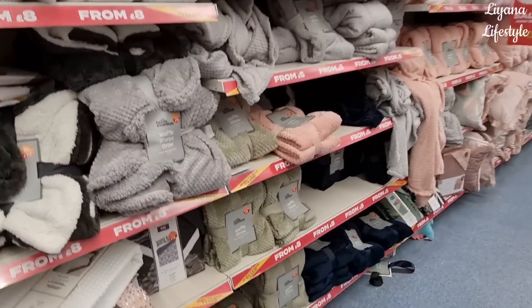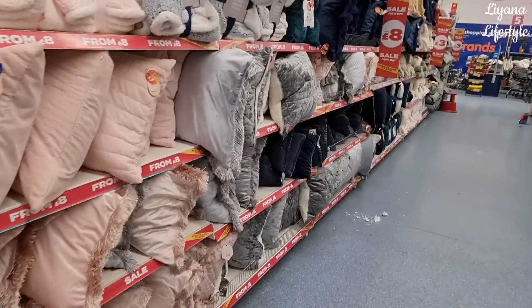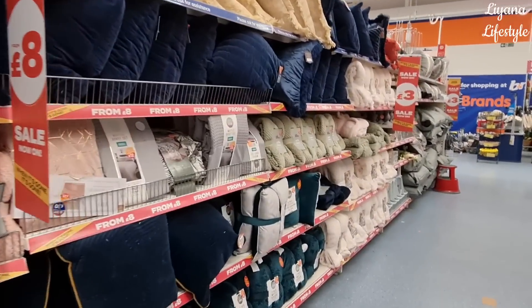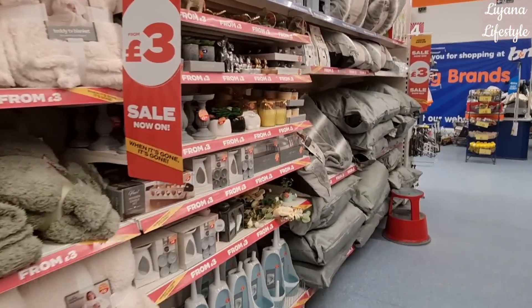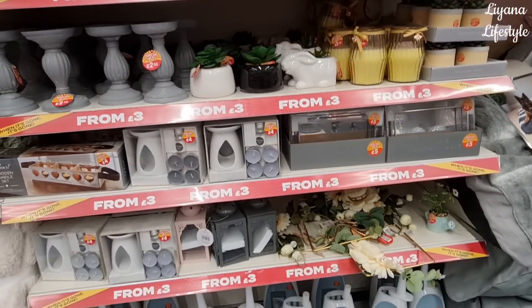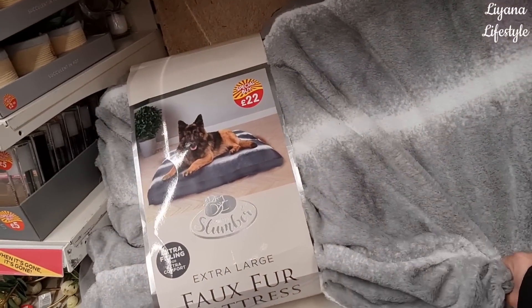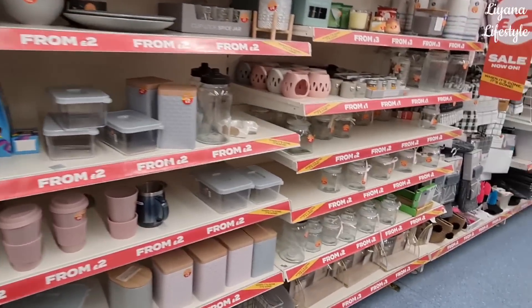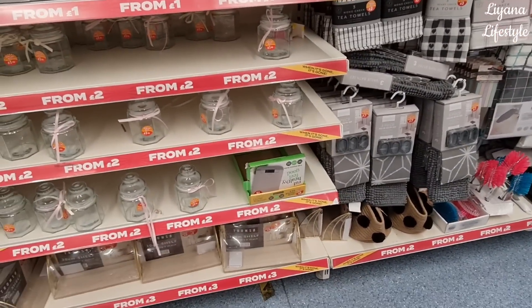So they've got a lot of bedding and some pet beds. These are now £13, down from £25. Huge sale. Lots of throws in and then the cushions as well. It was so quiet but loads of children have come in and they're running around everywhere. A few pieces here.